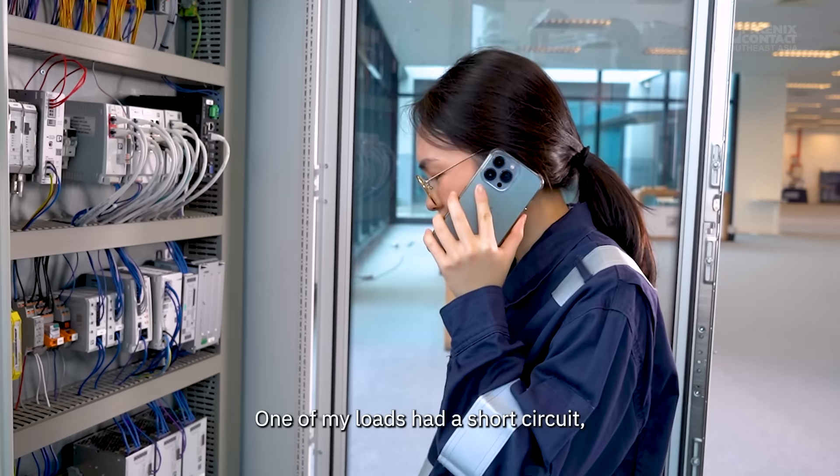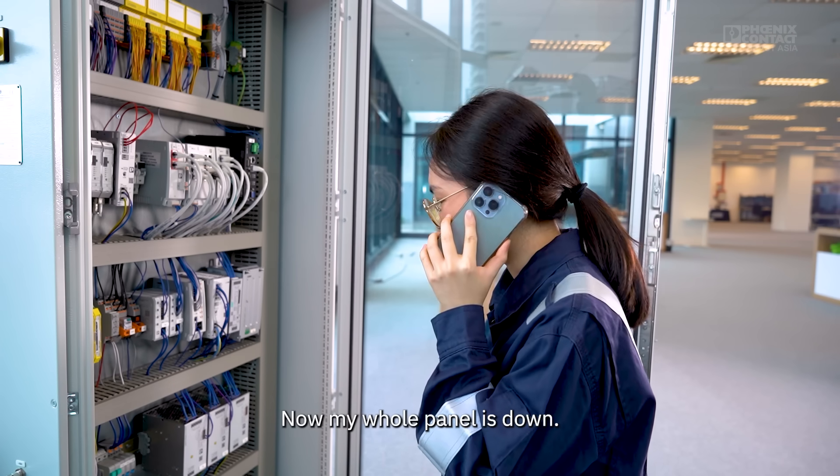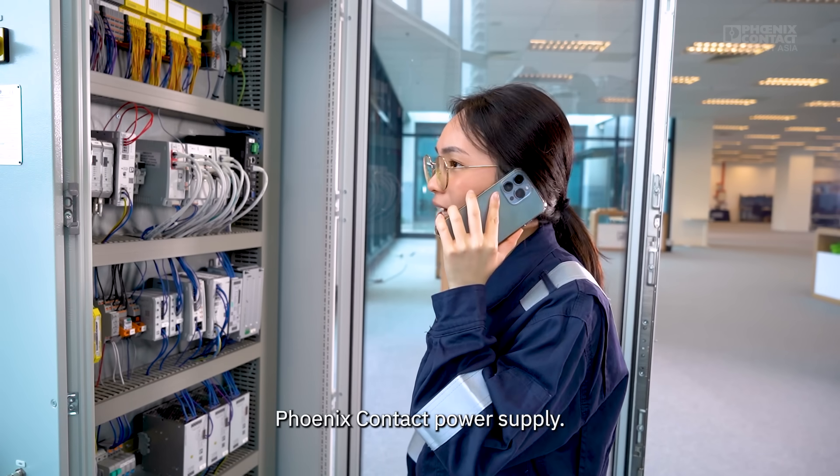Hello! Hello Joan! One of my loads had a short circuit and my circuit breaker didn't trip. Now my whole panel is down. I remember you talked to me about this Phoenix Contact power supply.